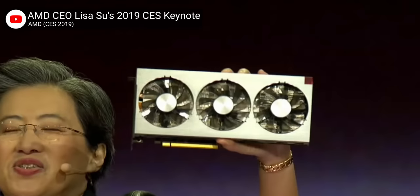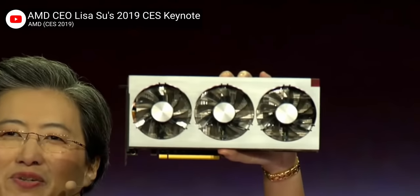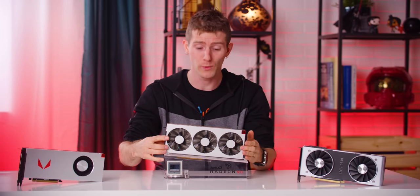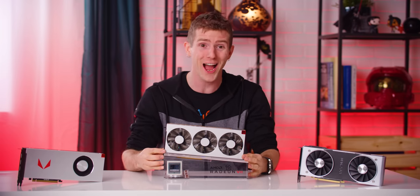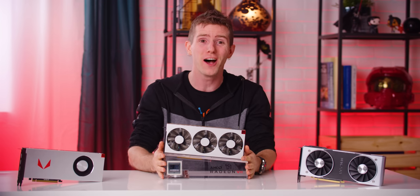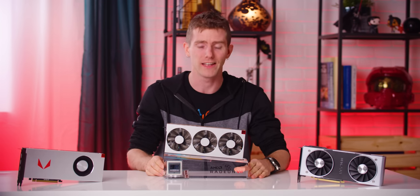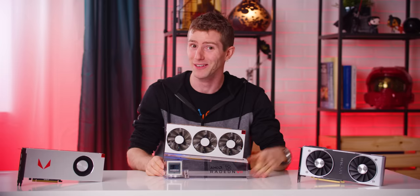AMD stunned the industry as a whole when they unveiled their GeForce RTX competitor, the Radeon 7, just one month ago. And then they stunned me in particular when it arrived in our office on time for their target launch date of February 7th. And isn't it beautiful? It is, and it's got RGB. But is it good enough to pressure Nvidia to lower their higher-than-ever prices for enthusiast gaming GPUs?